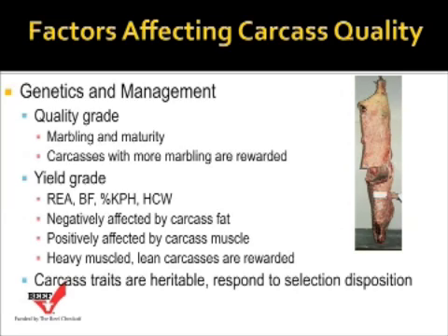Yield grades are the other carcass indicator of quality, and that's based on ribeye area, back fat thickness, percent kidney, pelvic and heart fat weight as a percent of carcass weight, and hot carcass weight. Yield grades are negatively affected by carcass fat. If you think about those four factors — back fat, percent kidney, pelvic and heart fat weight, and hot carcass weight — they are more related to fat than to muscle.